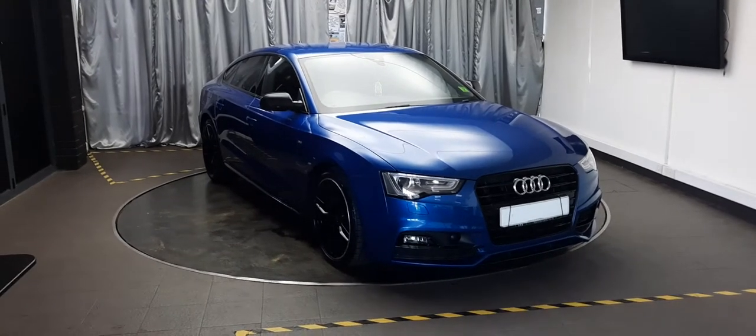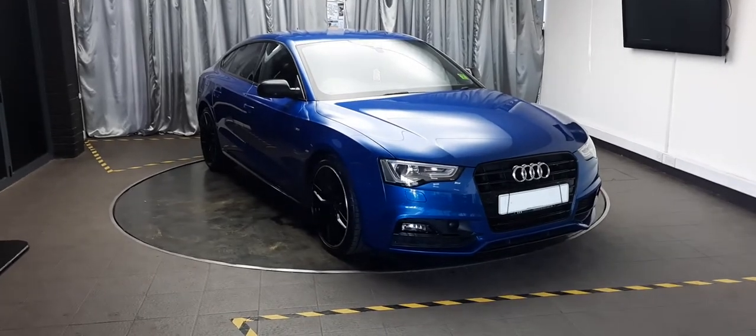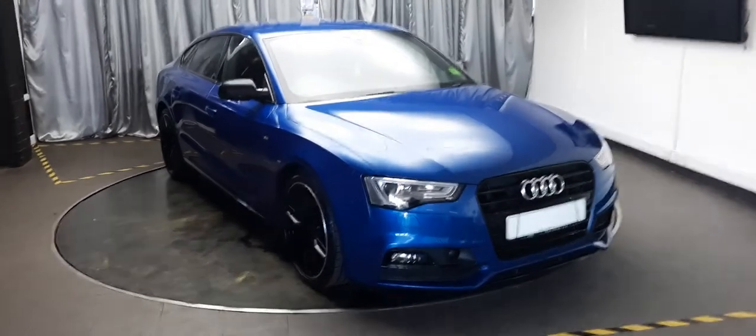Hello there, welcome to Emerald House of Cars. Today we're going to have a look around this 2015 Audi A5 Black Edition. It's a two-litre diesel and as you can see, it's coated in gorgeous blue all the way around.